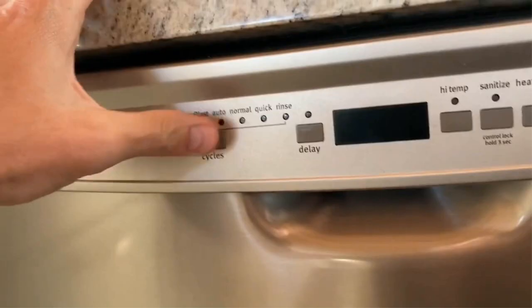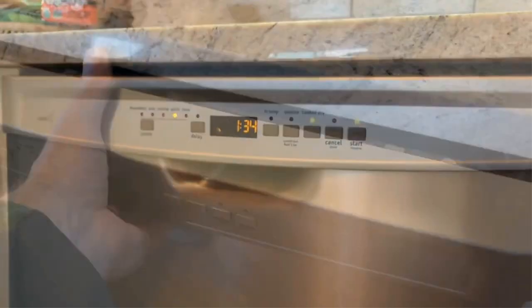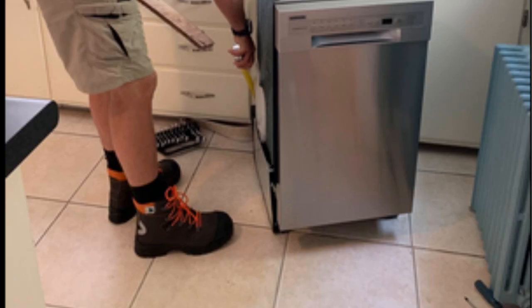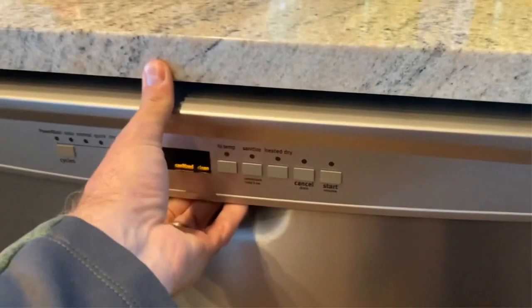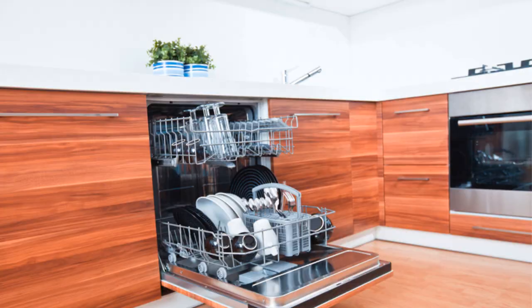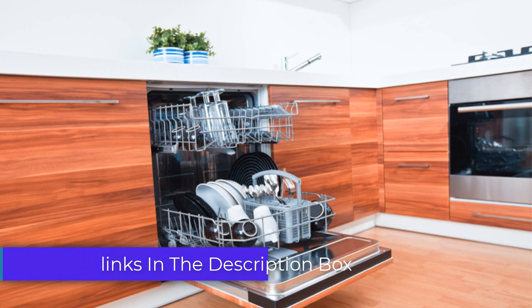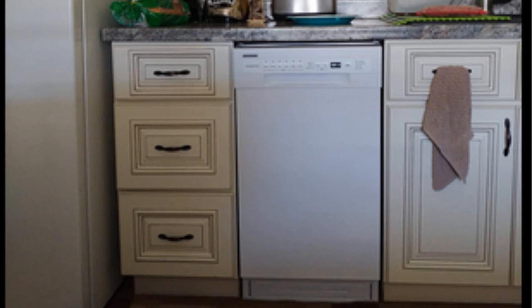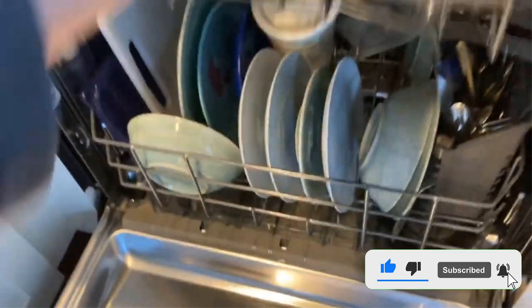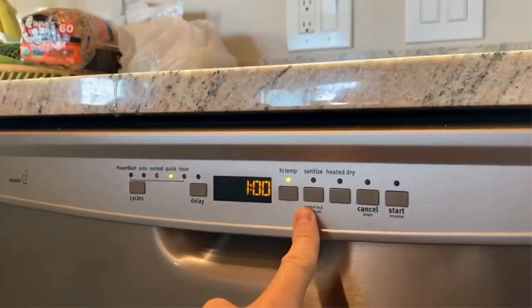Number 3: Introducing the EdgeStar BID W 1802 SS Built-in Dishwasher — your kitchen's ultimate companion. With its compact 18-inch size and 8-place settings, it effortlessly fits into smaller spaces, providing ample capacity for your dishwashing needs. Choose from a variety of wash cycles to achieve spotless results, while the sleek stainless steel design adds a touch of elegance to your kitchen decor. It features a delayed start function and user-friendly controls, plus a powerful spray arm and built-in food disposer to tackle tough stains and eliminate the hassle of pre-rinsing. Subscribe for more appliance reviews and handy tips.